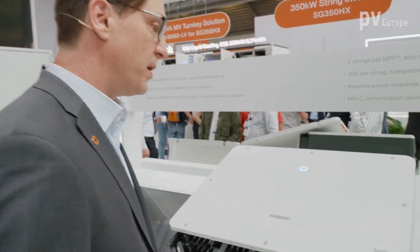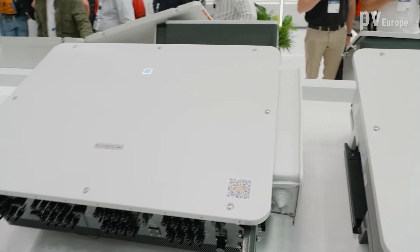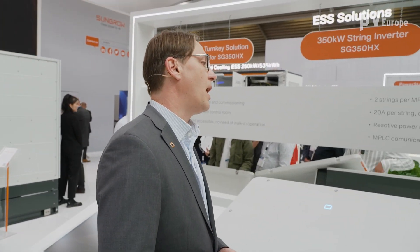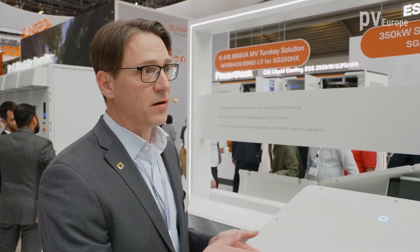So basically we have two versions. One is with 12 MPP trackers for M12 modules with higher output current. The other one is with 16 MPP trackers for modules with lower output current. So the inverter can be flexibly used with the commonly available modules on the market. Due to the 12 and 16 MPPTs, customers have high flexibility in doing plant designs — to tailor their plants optimally and cost-optimized, from fixed tilt over floating up to tracker systems.